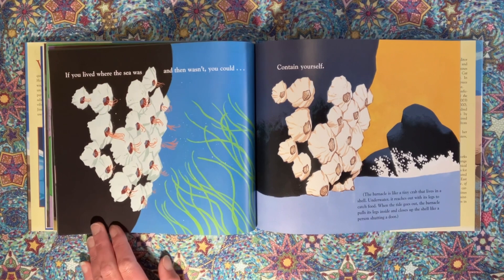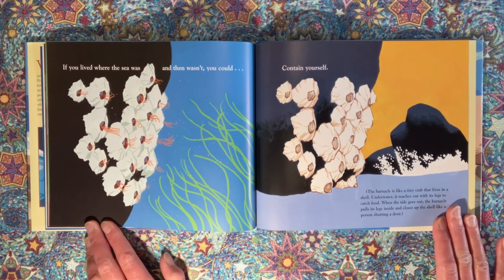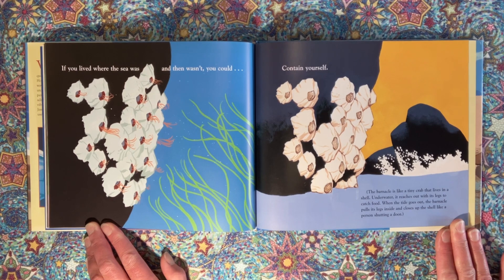If you lived where the sea was and then wasn't, you could contain yourself. The barnacle is like a tiny crab that lives in a shell. Underwater, it reaches out with its legs to catch food. When the tide goes out, the barnacle pulls its legs inside and closes up the shell like a person shutting a door.